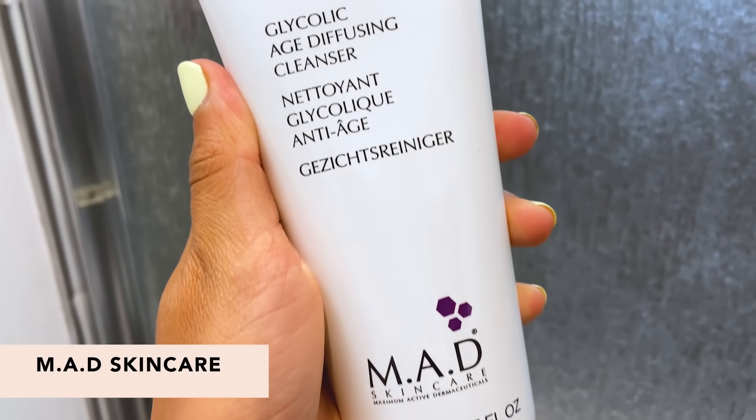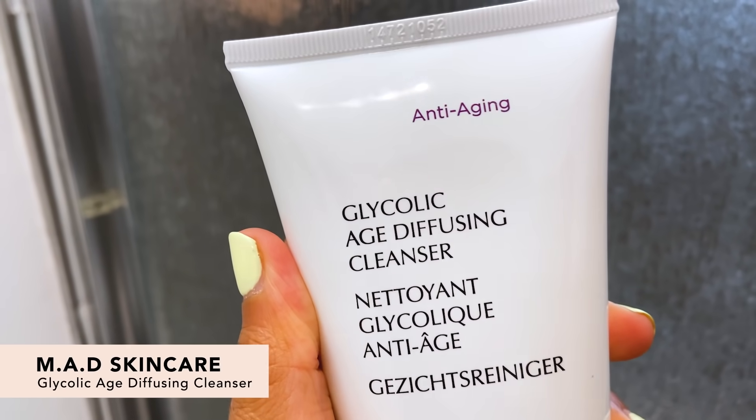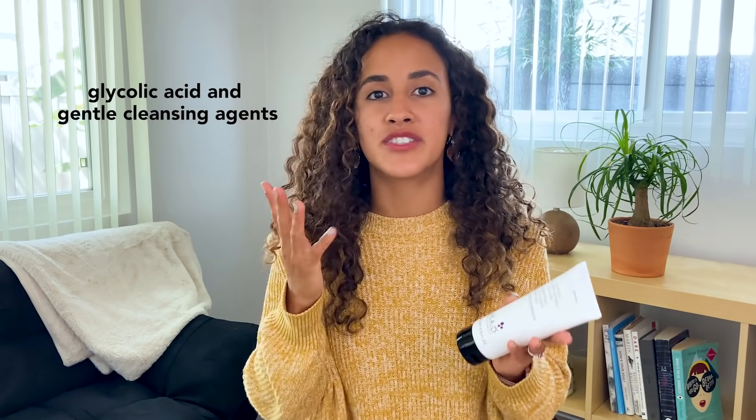Next up is the Glycolic Age Diffusing Cleanser, which is really great for mature skin. It has glycolic acid for keeping your skin glowing, supple, and just looking young. It also exfoliates the skin, which is really great at minimizing the look of fine lines and wrinkles. This smells light and clean, so you're not overwhelmed with any fragrance.